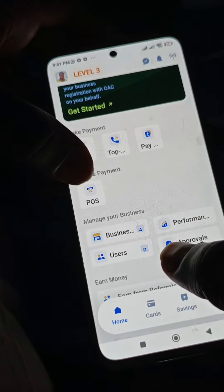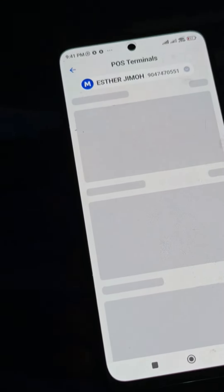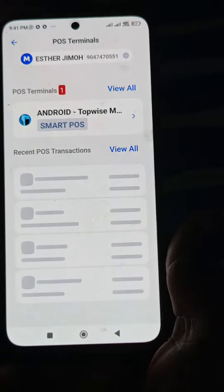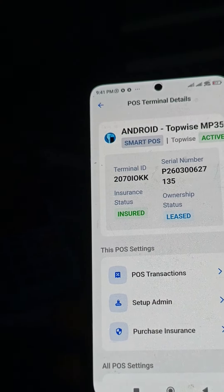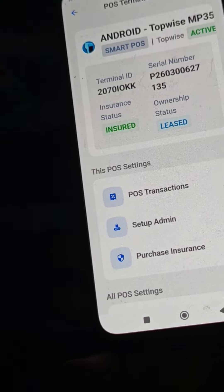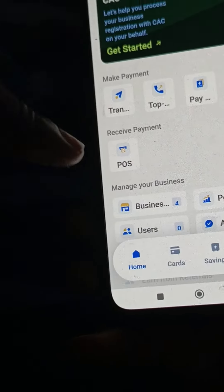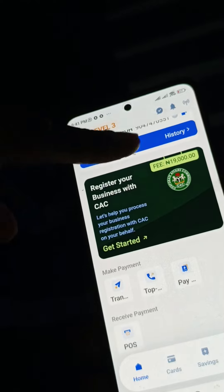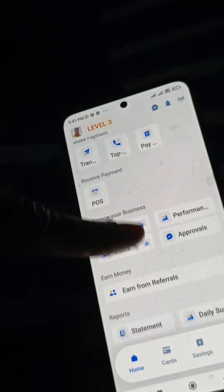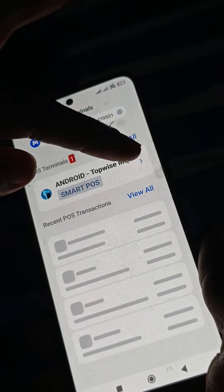When you're using the MoneyPoint business app, if there's a POS terminal attached to your business account, you just come to this place where you see POS and click on it. It comes up and tells you if your insurance is active or expired — there's a pointer here. Initially it showed expired, meaning the POS was not covered. Your business app interface carries your picture, account level, balance, and navigation options. You just need to come here and click on POS to confirm whether you still have an active insurance package covering your POS for 12 months.